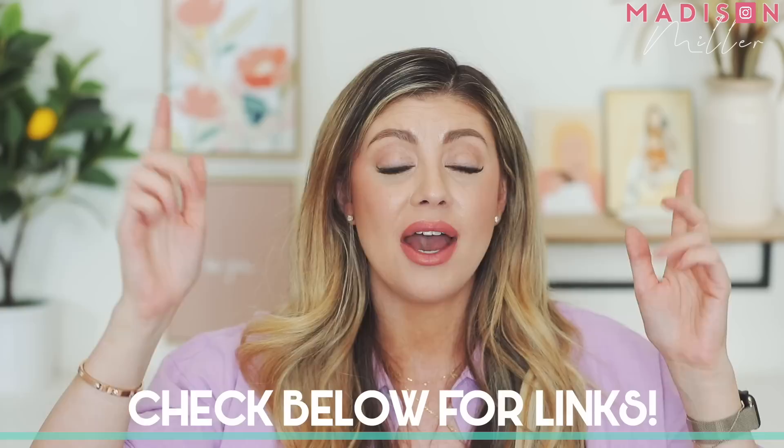That's everything in my back-to-school must-haves for preschoolers and toddlers. I hope you found this helpful! Everything is linked down below. I'd love to hear what you guys love too — comment down below, give the video a thumbs up, and I'll see you in my next one. Bye!